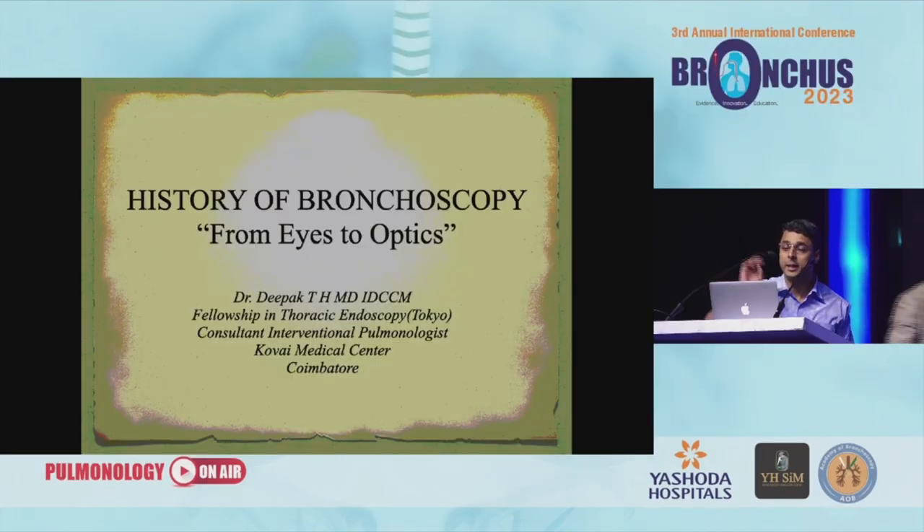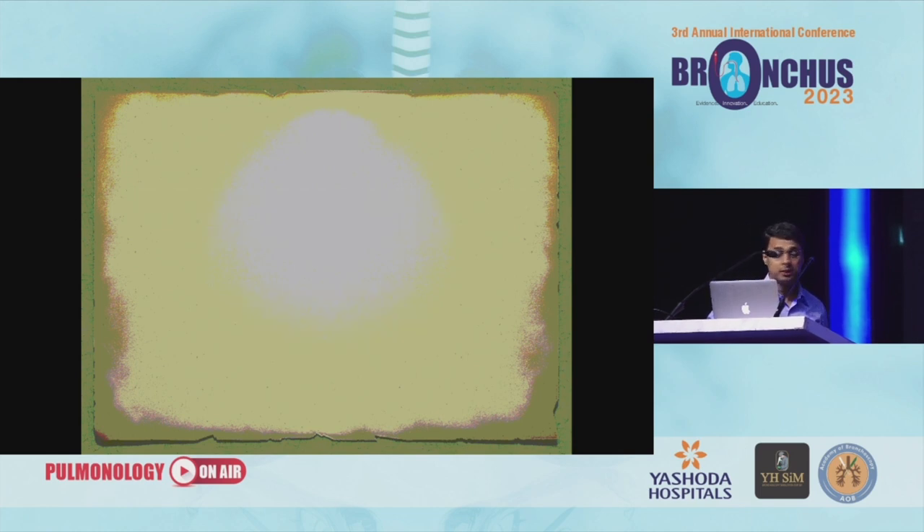So then it was Eyes to Optics. I think now we should change the heading to Eyes to Robotics. I'm Dr. Deepak. I work at the Kowai Medical Center.